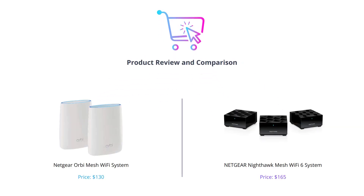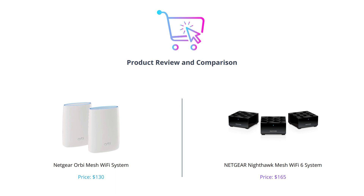Hello everyone, welcome to our video where we will be comparing two powerful Wi-Fi systems by Netgear. If you find this video helpful, please like and subscribe to our channel for more tech reviews.